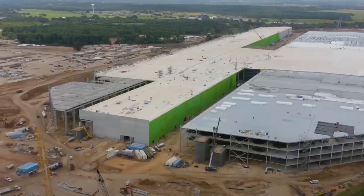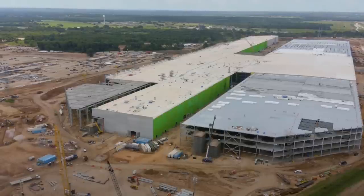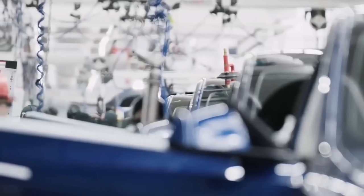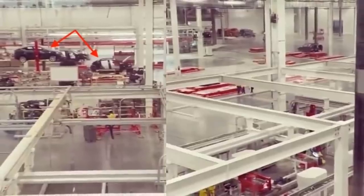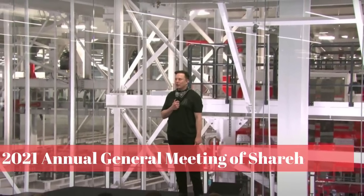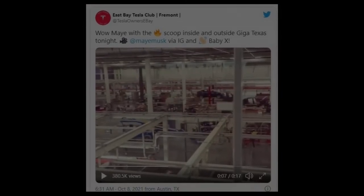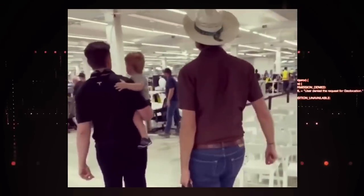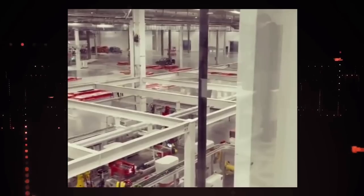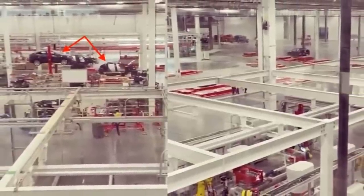Elon Musk once said that after completion, Giga Texas will be nearly a mile long. He also pointed out that the factory is about seven stories high, with each floor doubled. This will make the Texas Gigafactory one of the largest auto factories in the world. The trial production of the Tesla Model Y is now in full swing at the Texas plant, hinted at in a recently shared video containing rare footage of the factory vehicle production area. After the 2021 Annual General Meeting of shareholders, May Musk posted some clips on her Instagram account showing several views of the Texas Gigafactory. You can see Elon Musk walking with a baby alongside his brother Kimball. May's Instagram post also rarely shows the newly built Model Y production area of the Texas Gigafactory. Several Tesla Model Y are visible in different stages of assembly, and at least one unit seems to be close to completion.